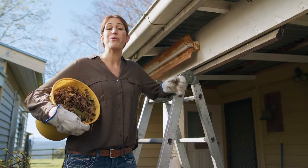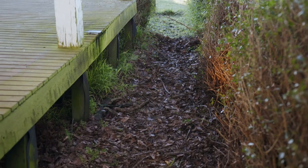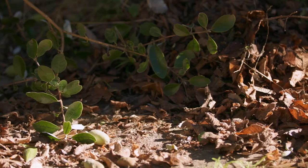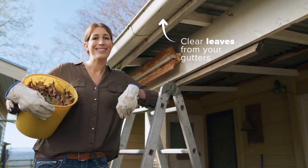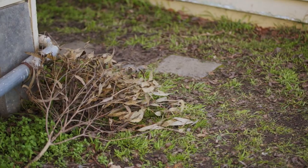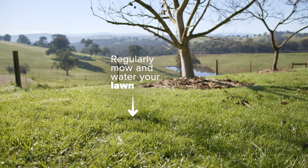There are a number of jobs to do repeatedly throughout the fire season. Try not to overwhelm yourselves by allowing tasks to accumulate at the last minute. Most of these tasks are about removing fine fuels that can catch fire if embers land on your property. Leaf build-up is perfect tinder for a fire, so periodically clearing leaves from your gutters is absolutely critical. Get rid of any dried grass, leaves, or twigs from around your house and garden, as these can trap embers and create fuel for the fire. Regularly mow and water your lawn to help slow a fire down.